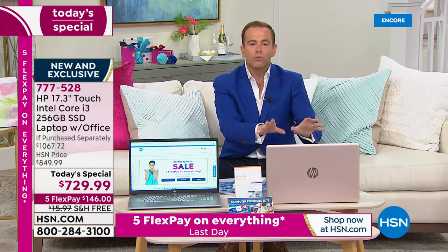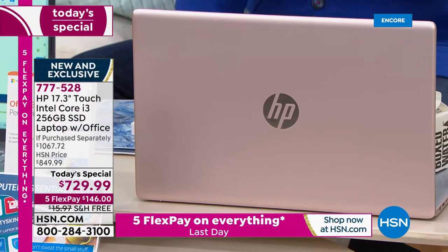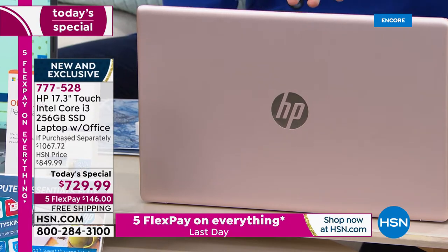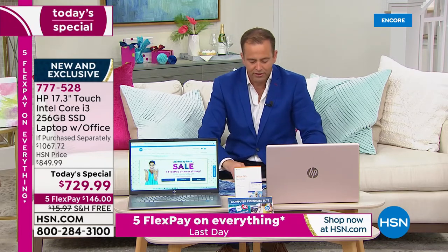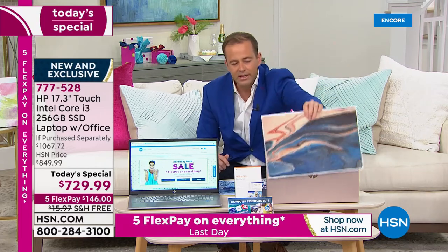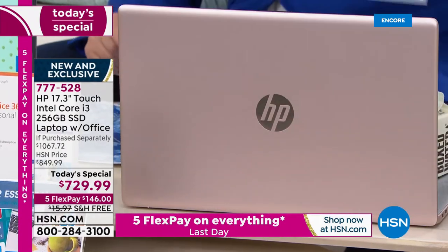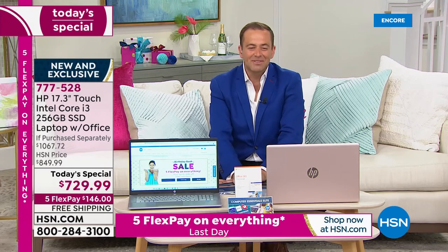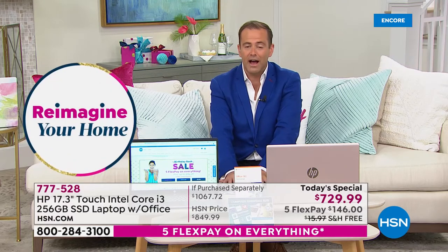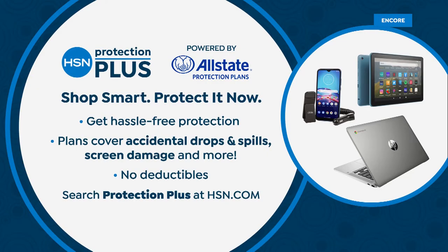Rose gold is flying out of here — number one seller by far. More than 75% of all orders coming through are in rose gold. The skin is going to go over the top so you actually see it, and you get to choose — it might be a picture of the family, sunsets, landscapes, or whatever you'd like on the front of your laptop. $729.99, five FlexPay, free shipping and handling. When placing your order, ask about HSN Protection Plus — we're offering a two- or three-year plan protecting against drops, spills, accidents, and cracks with no deductibles.